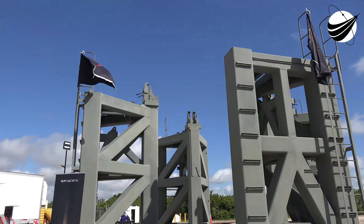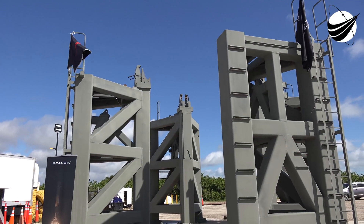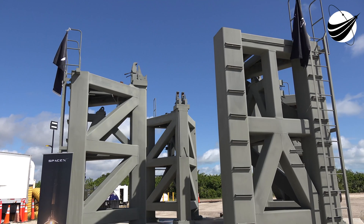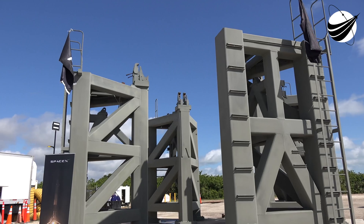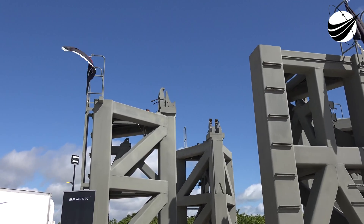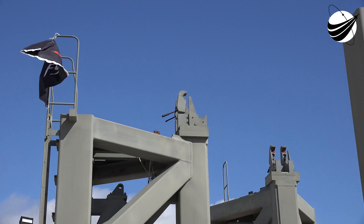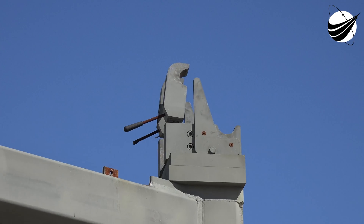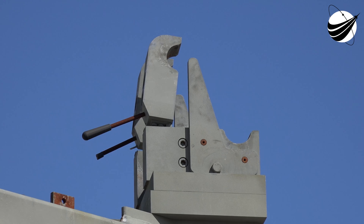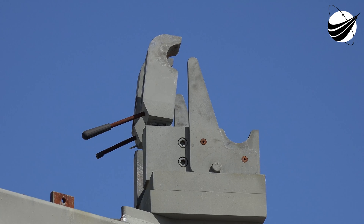Same cradle here at Landing Zone 1, the same one at Port Canaveral, and the same one at the launch pad. And there are the hold-downs. So they land it, crane it over here, and work on it until they're ready to take it horizontal.